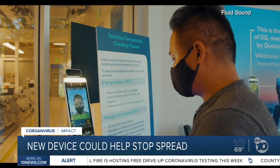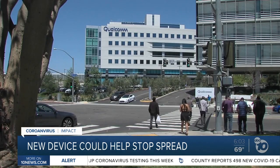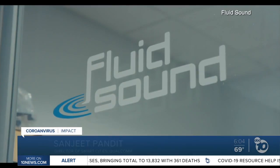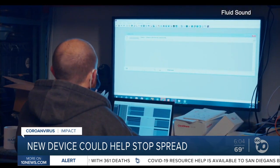Additionally, the Go Safe can assist health investigators in contact tracing. If someone shows an elevated temperature, it will have a record of who else scanned in around the same time. It's not only a race against the vaccine — it's a race to go back to normalcy. San Diego's Fluid Sound is now working to install the devices at businesses around our region.